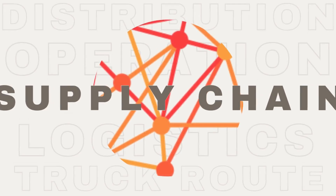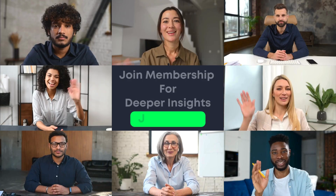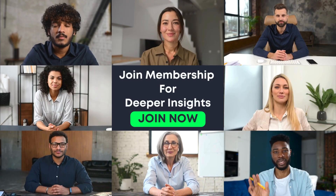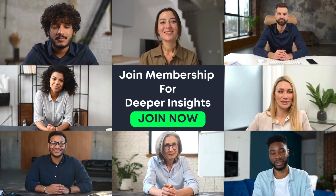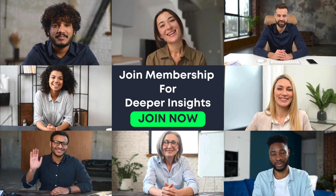That's it for today. If this video helped you understand how TMS works, don't forget to hit like, share it with your team, and subscribe for more supply chain insights. Tell me in the comments — is your organization using a TMS? If yes, how has it changed your logistics performance? See you in the next video.